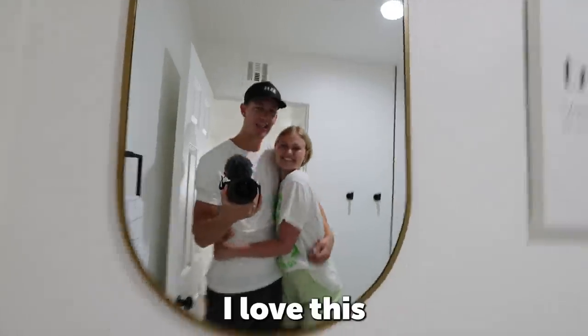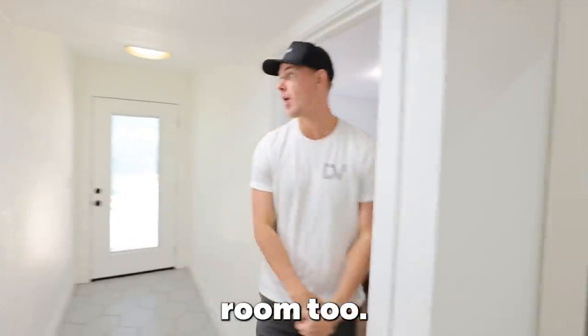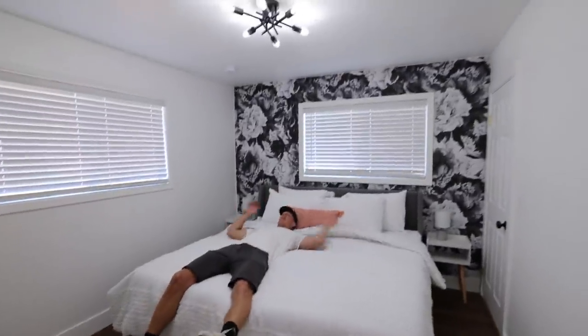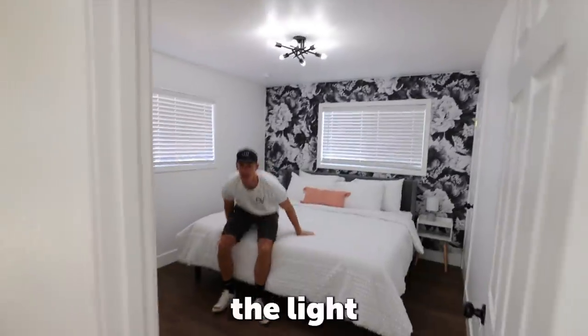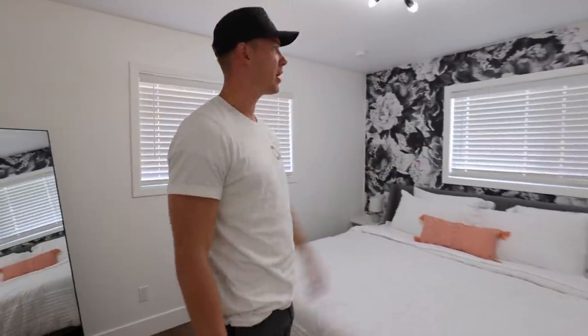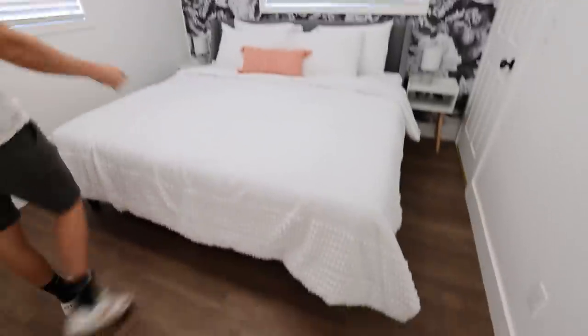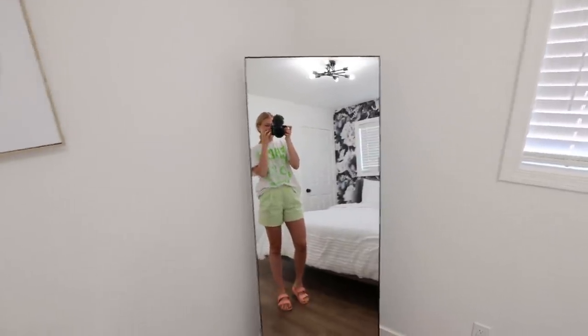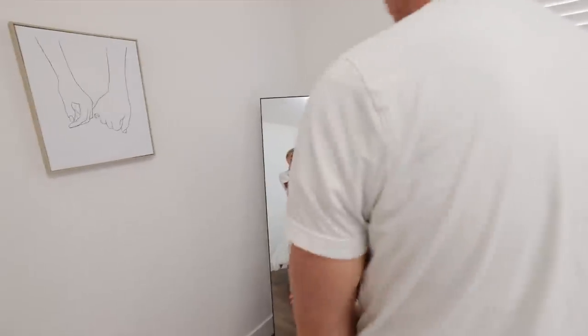Now let me show you the master bedroom. I put the wallpaper up in this room too — it took me about 30 minutes and I love the contrast with the dark. This room is big with a king bed. Look how cool the light fixture is! The wallpaper is beautiful and we added a full-length mirror in this room as a nice little touch for the master bedroom.